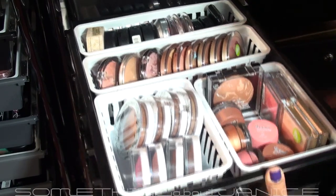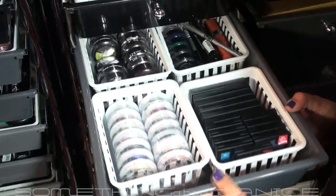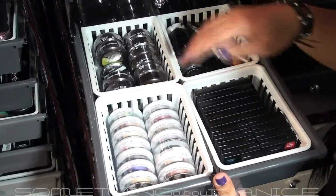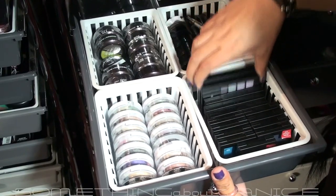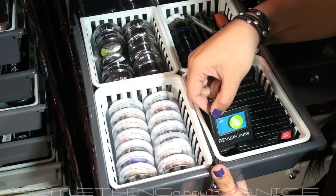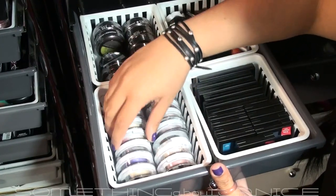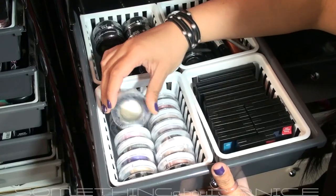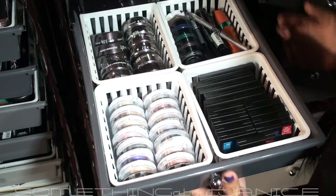This drawer is eyeshadows — some Revlon palettes from my haul, single shadows I got for 75% off, all the Hard Candy eyeshadows from Walmart, and some HIP ones in the back that I got buy one get one free or something like that.